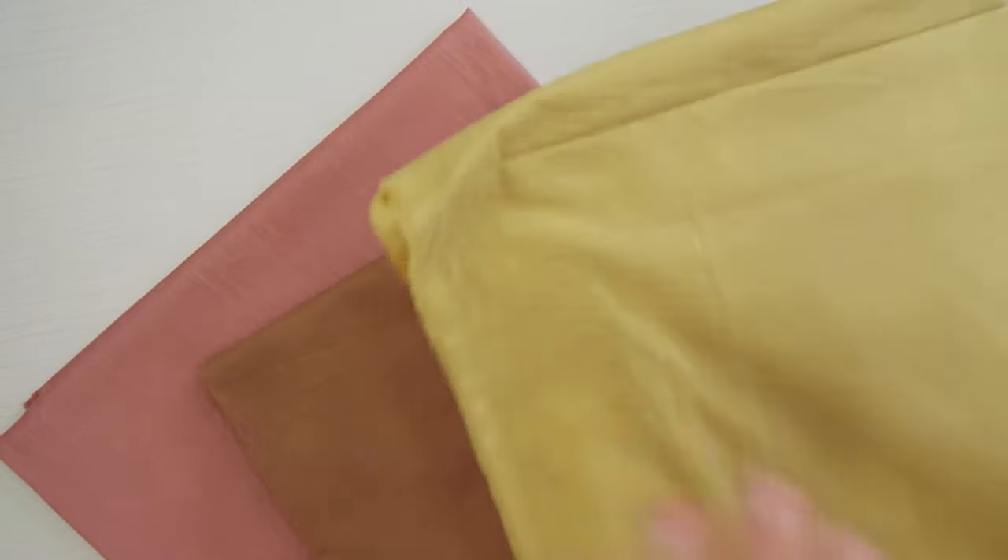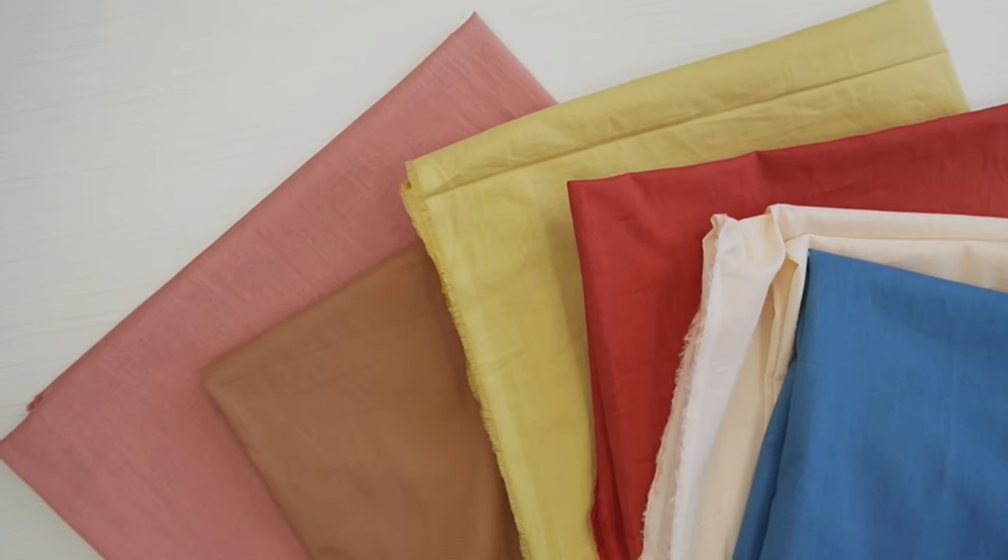Now let's talk about the natural dyeing. Our supplier only uses natural plant-based dyes like flowers, roots and fruit skins to achieve these beautiful earth tone palettes.